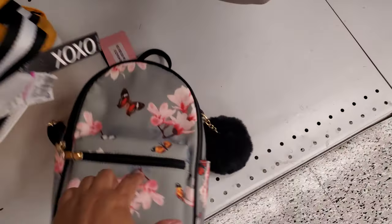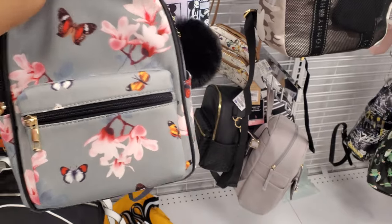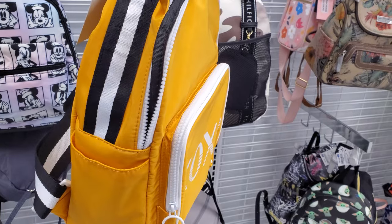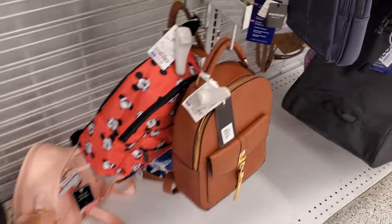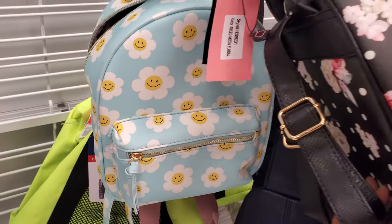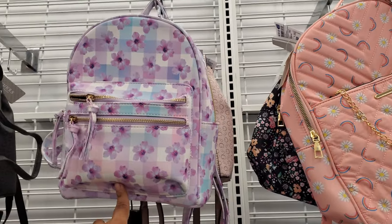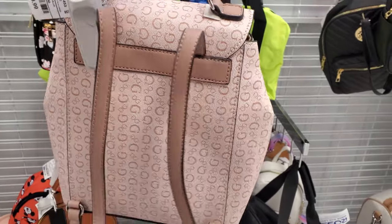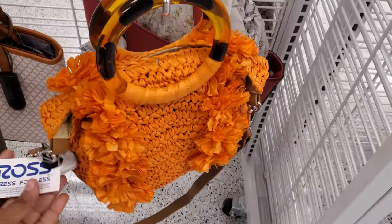So I found this butterfly print at the bottom, again with that large pom-pom. This one's only $20. And I want to check out what this orange one - oh, XOXO like a backpack, so $17. And that's $22. Look at this little happy face one, that's $20.